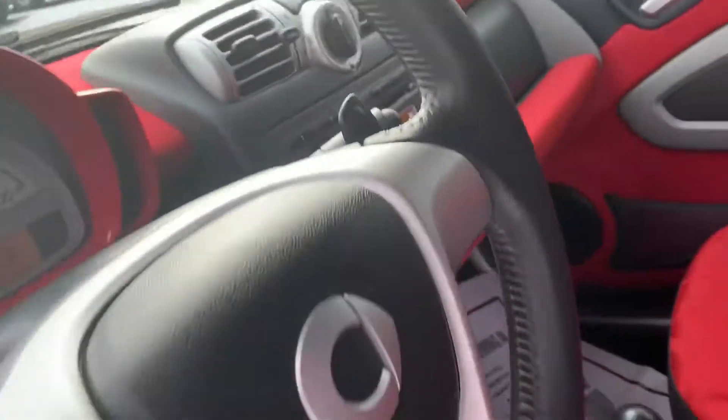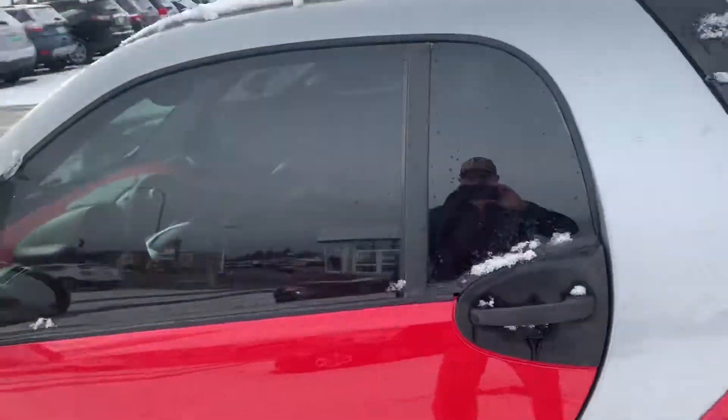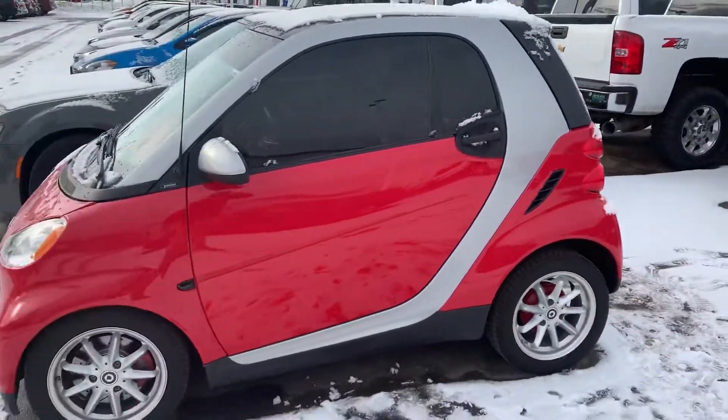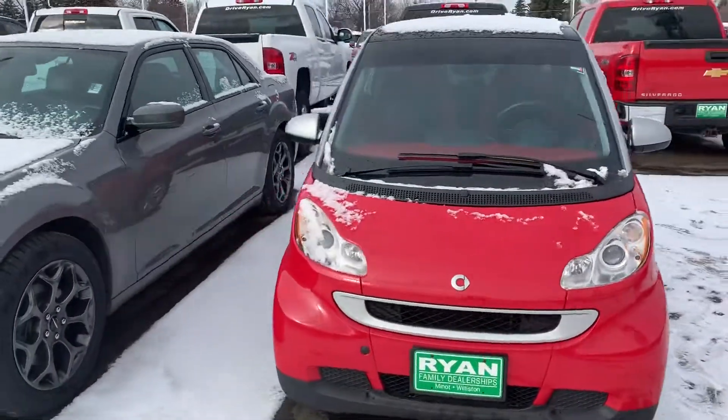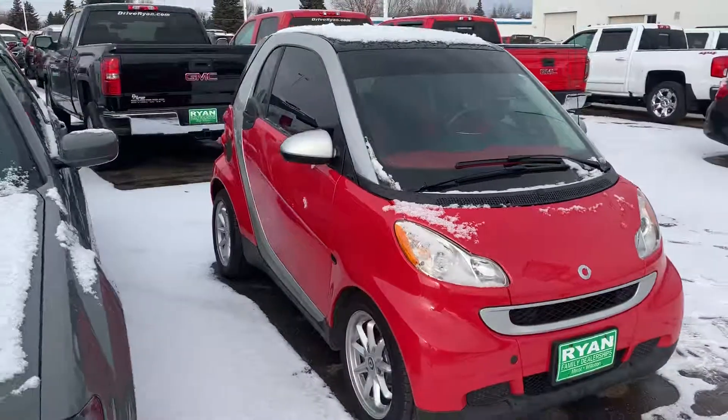Short little video on it. Cool little car — definitely get some looks when you're driving it around. Let me know if you have any other questions.